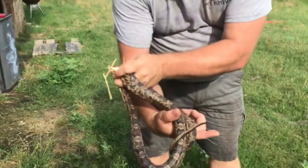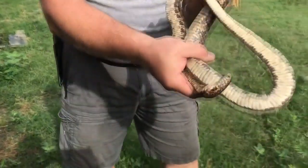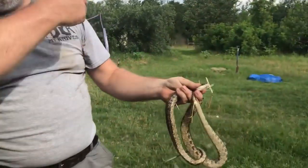This one's getting ready to shed. You can see how much more faded-looking the scales are on him. I said the last one didn't musk — this one's musking right now. They stink. I'm going to go toss them in the woods.